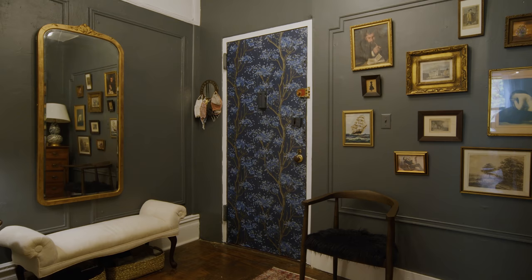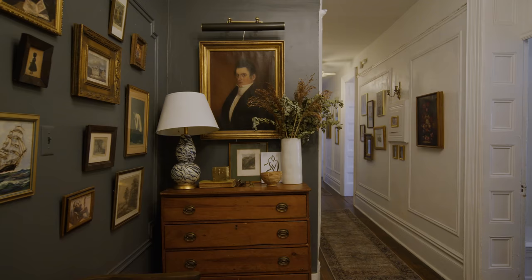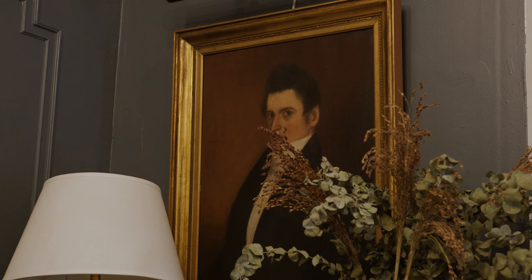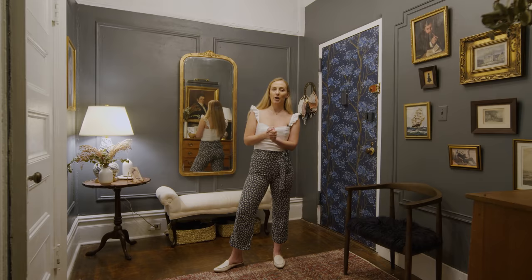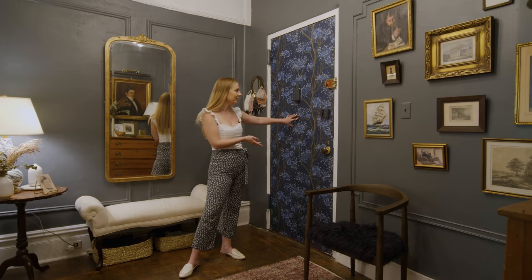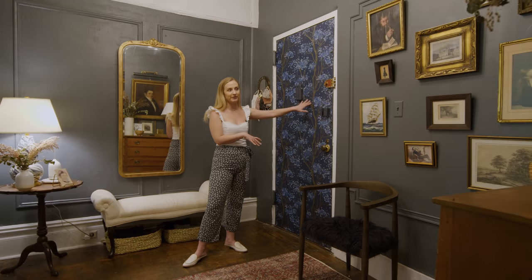One thing I did recently was I painted my foyer. I wanted to define the space as its own and not just an extension of the hallway, so I painted it this slate color. This is my wallpaper door — I thought it was a fun way to spruce up a plain metal New York City apartment door. It was actually really hard cutting around all the things, but that's why I will never take it down.